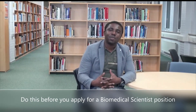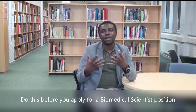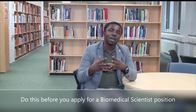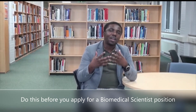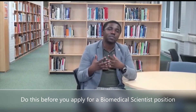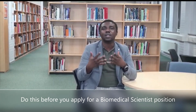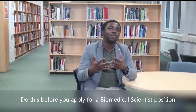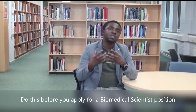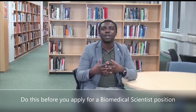Hi, my name is Emmanuel Obodo. I'm a specialist biomedical scientist and I'm also a lecturer in biomedical science here in the United Kingdom. I completed my PhD in biomedical science. I have extensive experience working in NHS hospitals as a specialist biomedical scientist. I have used these experiences to help a number of people navigate through interview questions and get their dream job as a biomedical scientist. I'm here to help you navigate interview questions, thereby increasing your chances of getting a job as a biomedical scientist.